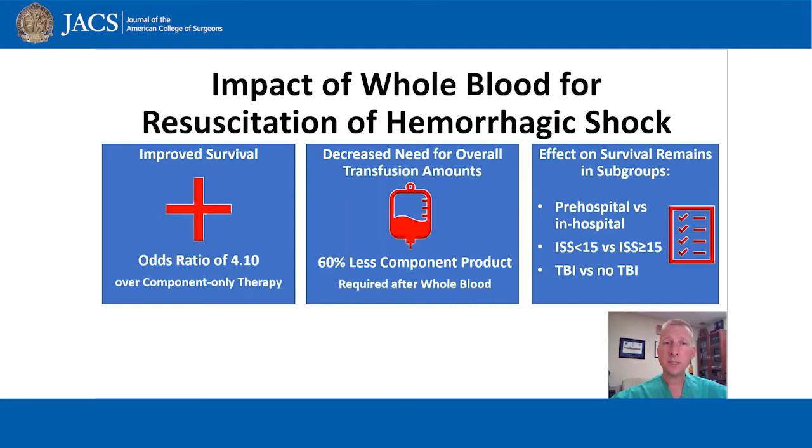Because these baseline characteristics differed between the groups, we then performed a propensity score analysis. In this analysis, whole blood transfusion remained associated with increased survival, decreased requirements for transfusion volumes, and fewer days in the hospital.